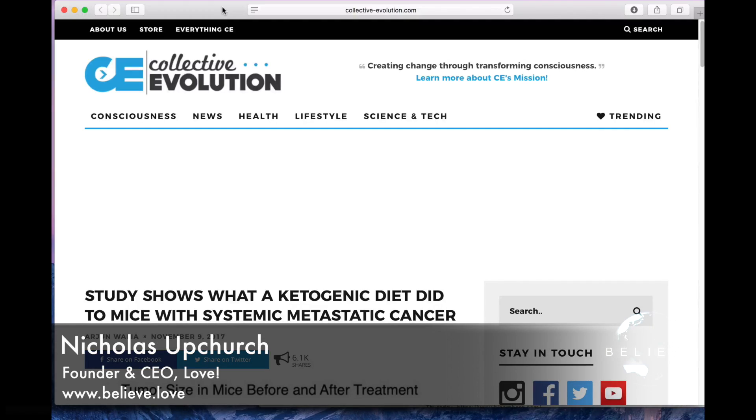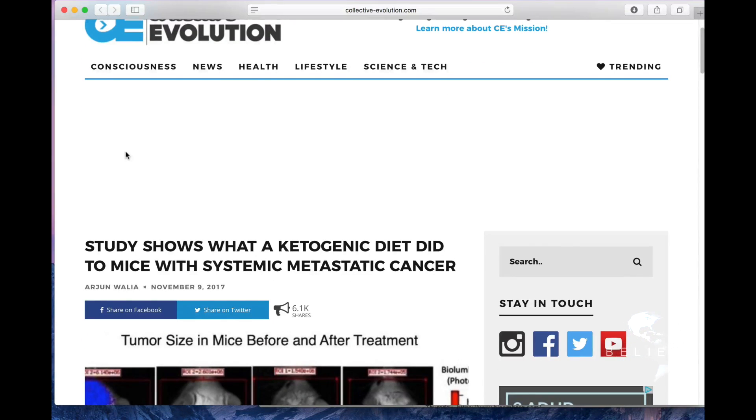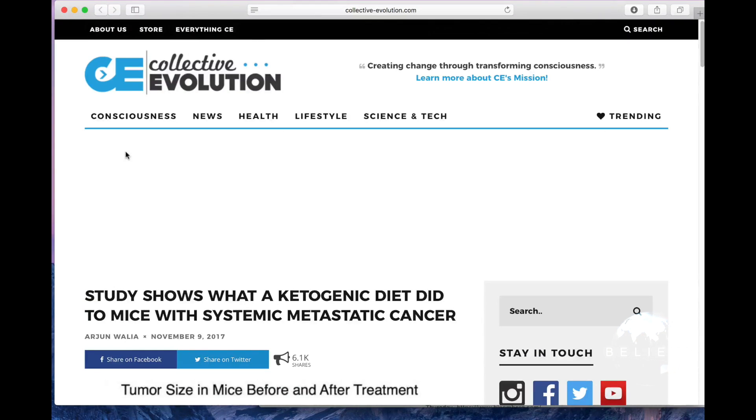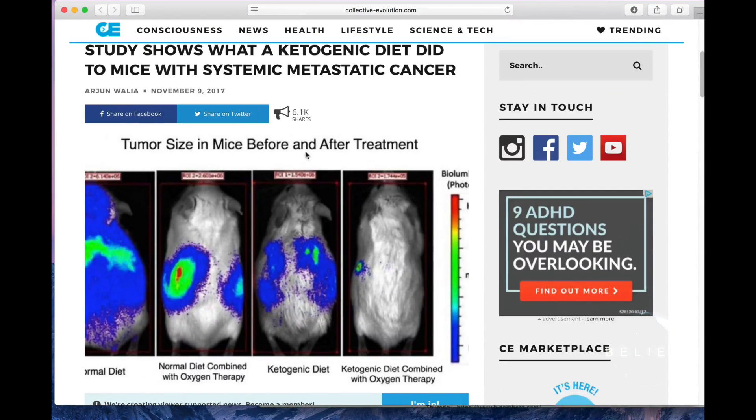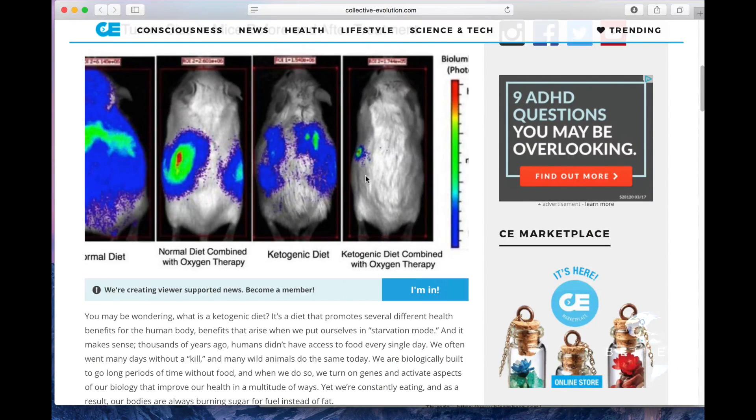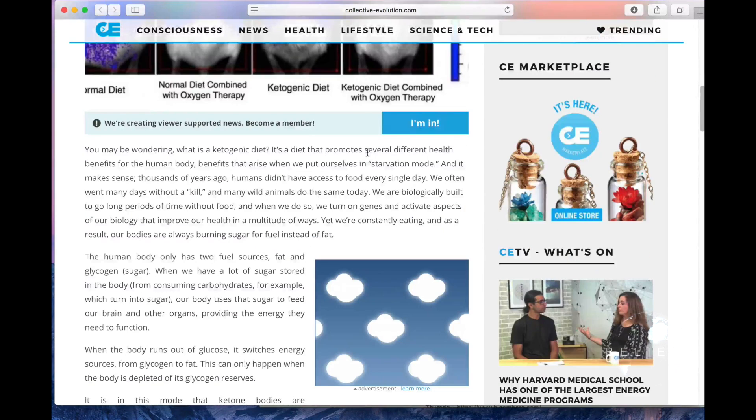The final thing I want to get into in this episode is an interesting study from Collective Evolution. The study shows what a ketogenic diet did to mice with systemic metastatic cancer — you can see the tumor size in mice before and after treatment. The ketogenic diet combined with oxygen therapy eliminates the tumor.